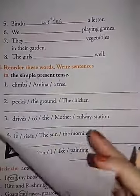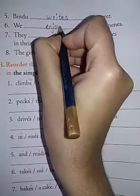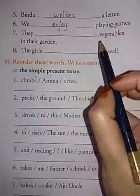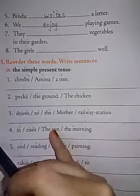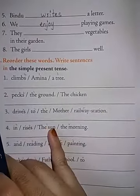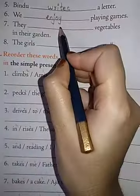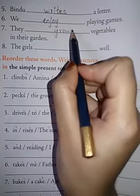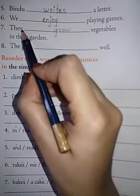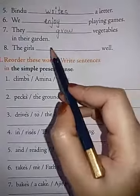We dash playing games — We enjoy playing games. E-N-J-O-Y. Next: They dash vegetables in their garden — They grow. G-R-O-W. I am not adding S here because it is third person plural — they. So we should not add S here.